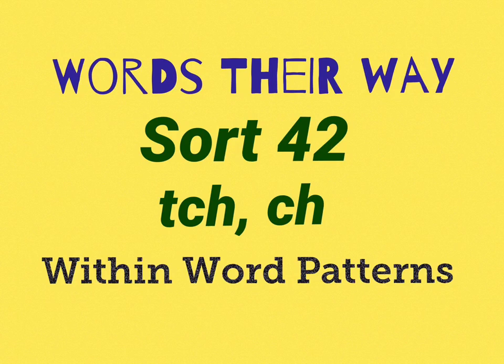All right, let's have a quick look at Words Their Way, Sort 42. These are words that have TCH or CH in the endings from the Within Word Patterns book.